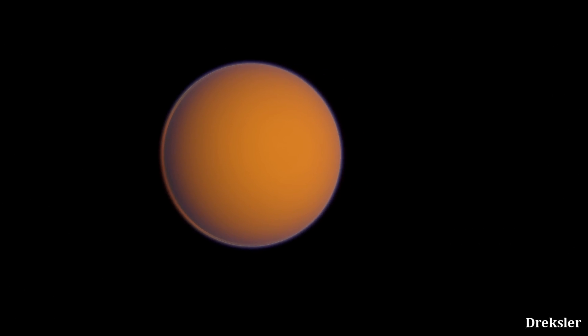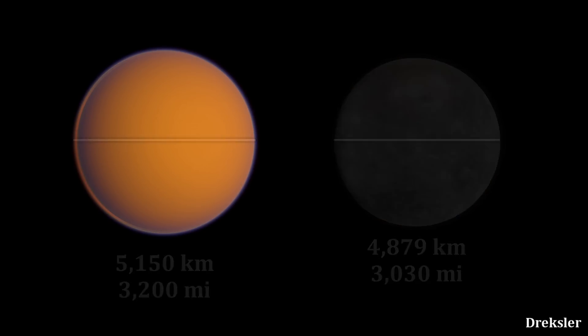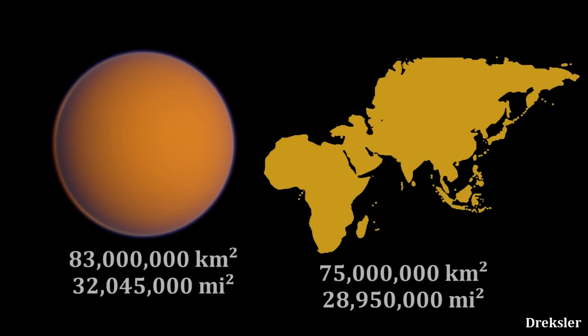Titan, the largest moon of Saturn. With a diameter of 5,150 kilometers, it is larger than the planet Mercury. Its diameter also implies that its surface area is 83 million kilometers square — very close to the surface area of Asia and Africa combined.